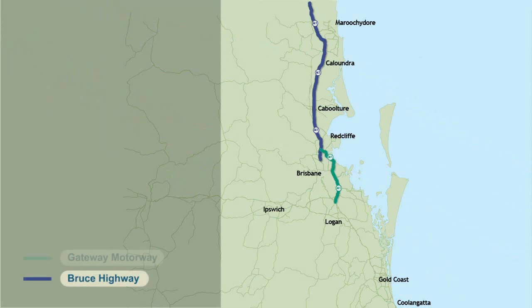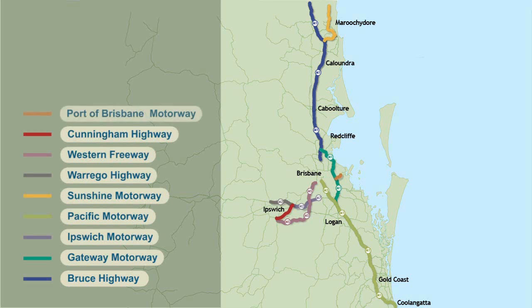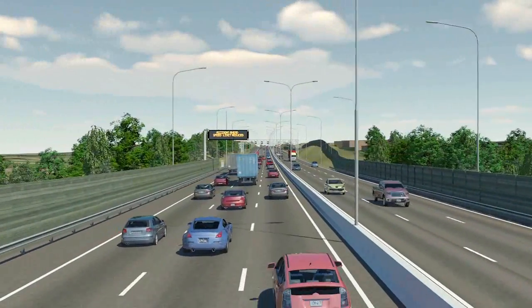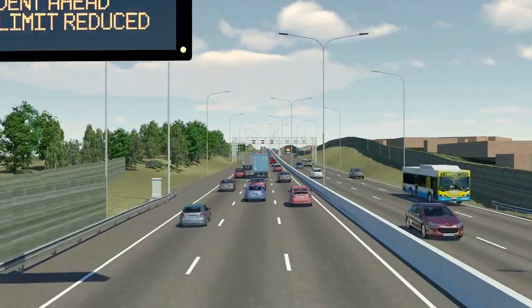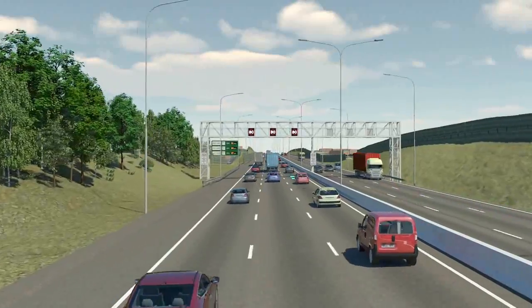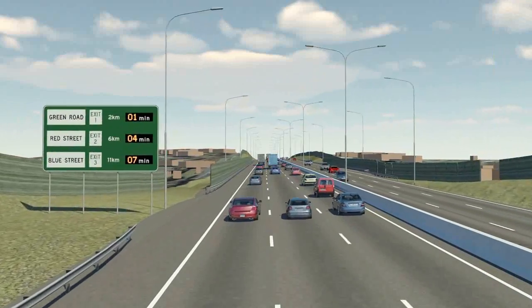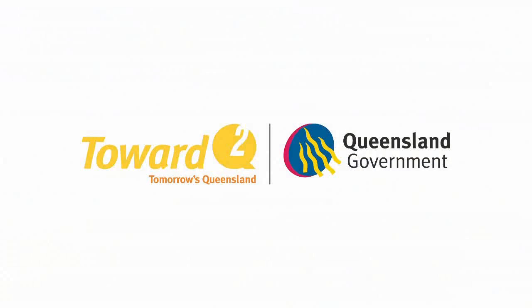Over the next decade, the Department of Transport and Main Roads will roll out a suite of intelligent transport solutions across southeast Queensland's motorways. Under this initiative, smart transport technologies will be used to proactively manage motorway operations in real time, so you can expect more predictable travel times, less stop-start travel, improved safety and decreased carbon emissions on our motorways. The Department of Transport and Main Roads, working towards a better transport network for Queensland.